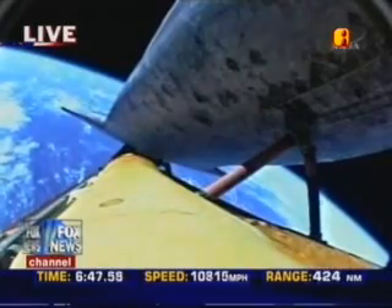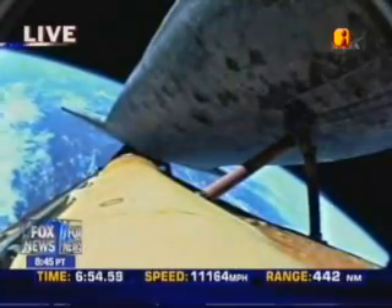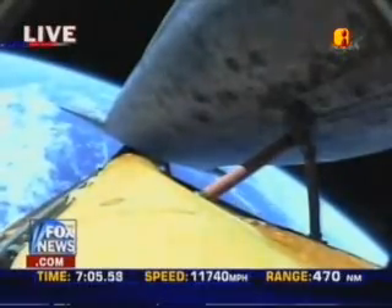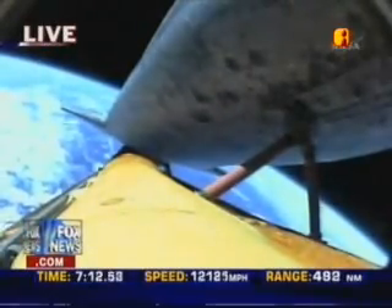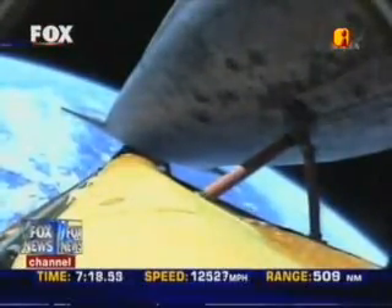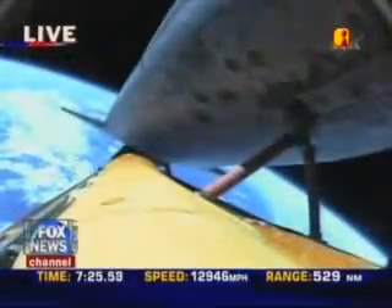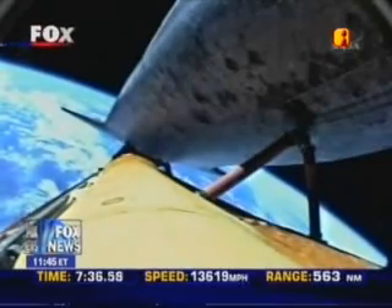Now six minutes and forty-three seconds into the flight. Discovery at an altitude of sixty-six miles, flying at ten thousand seven hundred miles per hour. Discovery, Houston, single engine press 104. Copy, single engine press 104. Seven minutes and fifteen seconds into the flight — Discovery can reach its planned orbit on one engine should two fail; however, all three still performing well. The flow of fuel from the external tank into the three space shuttle main engines is equal to that of draining an average swimming pool in 25 seconds.